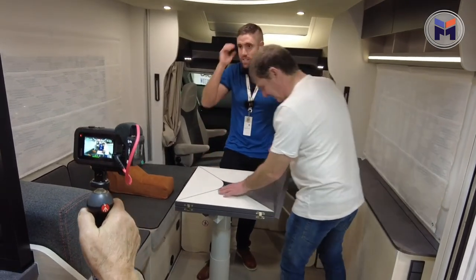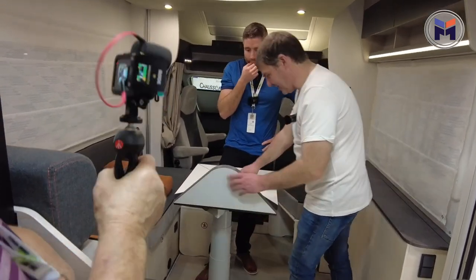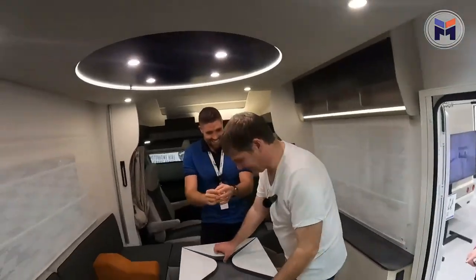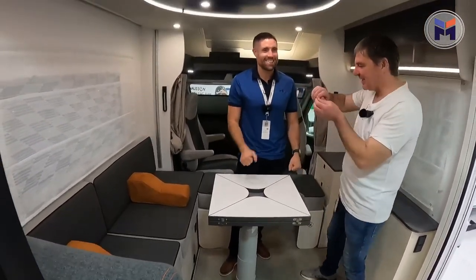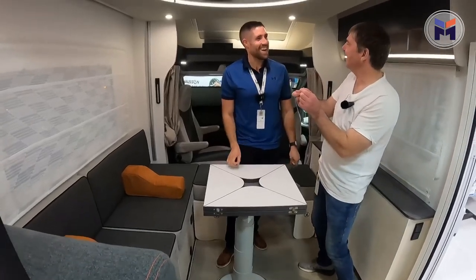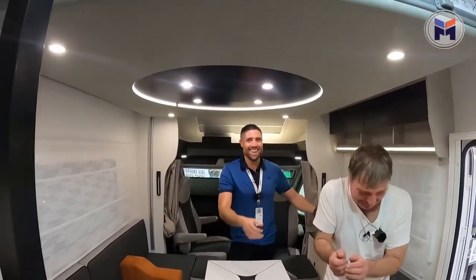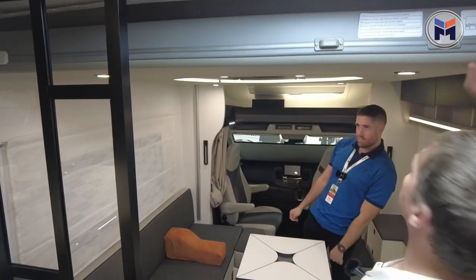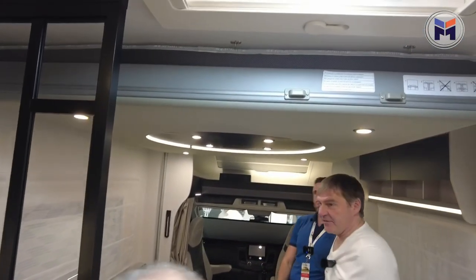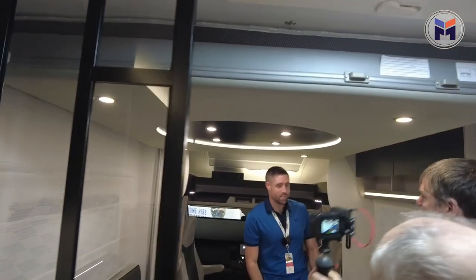Yeah, so there's plenty of access. I quite like this — those little paper things that used to go like that. Drop-down bed above, which looks quite decent. Yeah, I think that's quite a decent size. I'm not sure whether it's longer. This works.